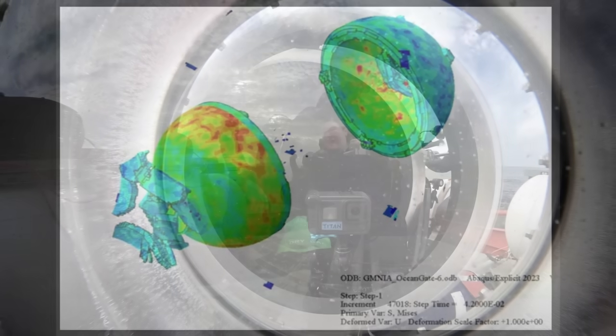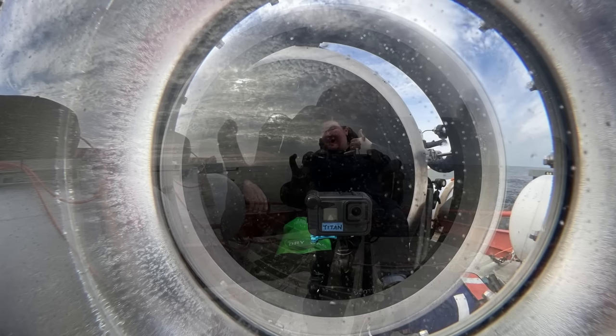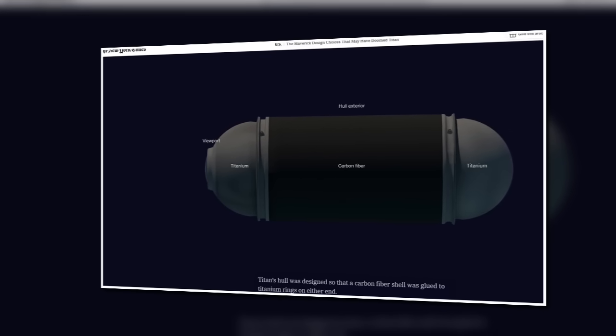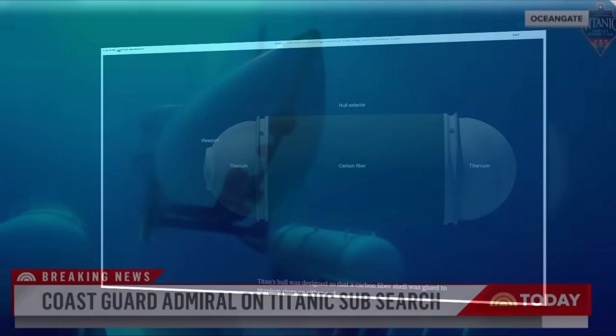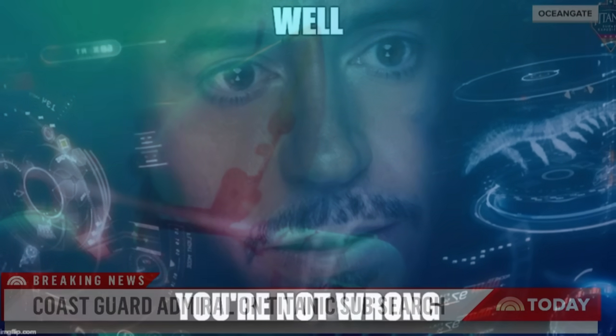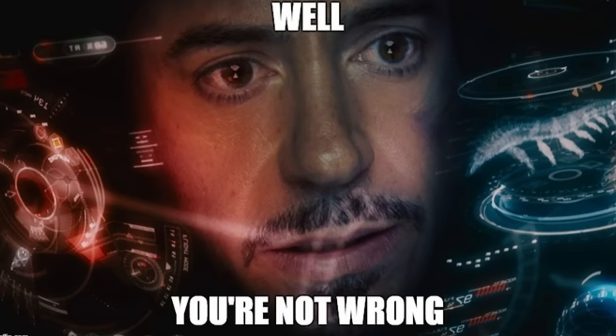The article goes on to note that he analysed three modes of failure: the viewport, the adhesive seal between the titanium end caps, as well as the collapse of the cylindrical hull. Of the three, the analysis of the latter is the most illuminating in the darkness of the tragedy.